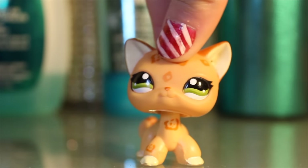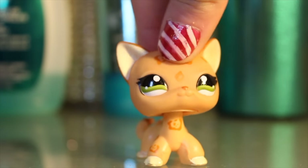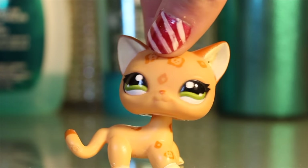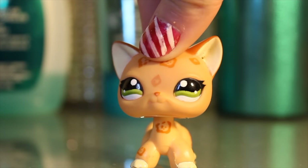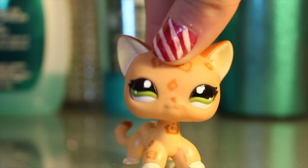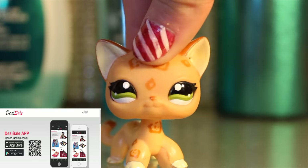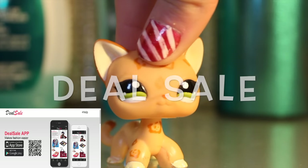Hey guys, it's Anastasia here. I don't know about you, but I felt like this year went by really quickly. So this video will basically be a product review on the set that I got from this app called DealSale.